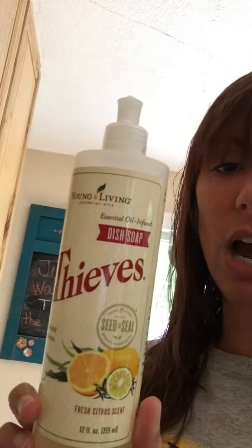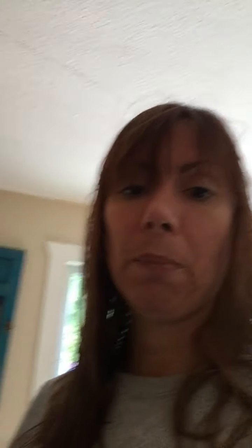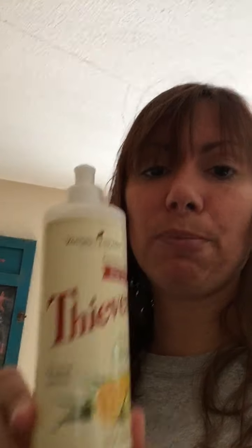In my kitchen I use our Thieves Dish Soap for washing dishes. It's really concentrated, so I use less of it — even though the price is more than Dawn or other brands, I actually use less. I keep my empty bottle and split one bottle in half, then fill the rest with water, so I get two bottles out of one. It ends up being cheaper than other brands.